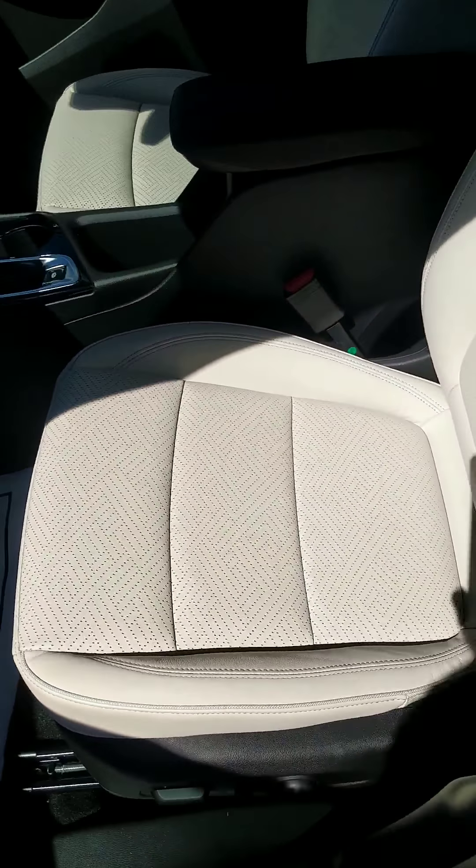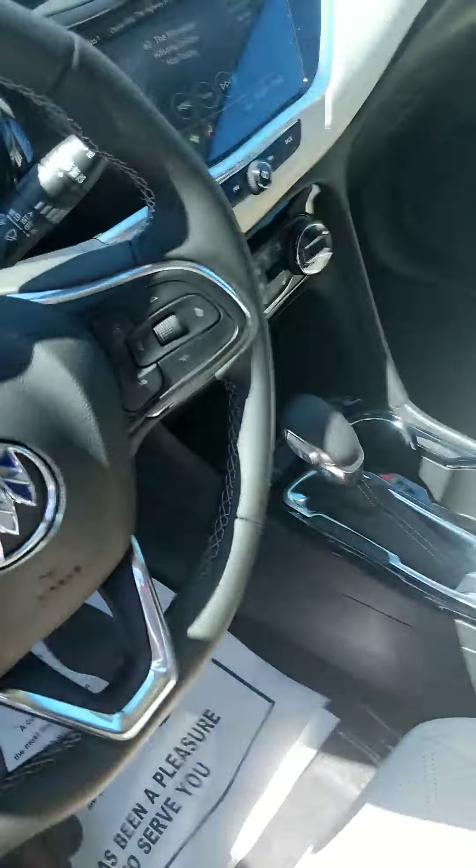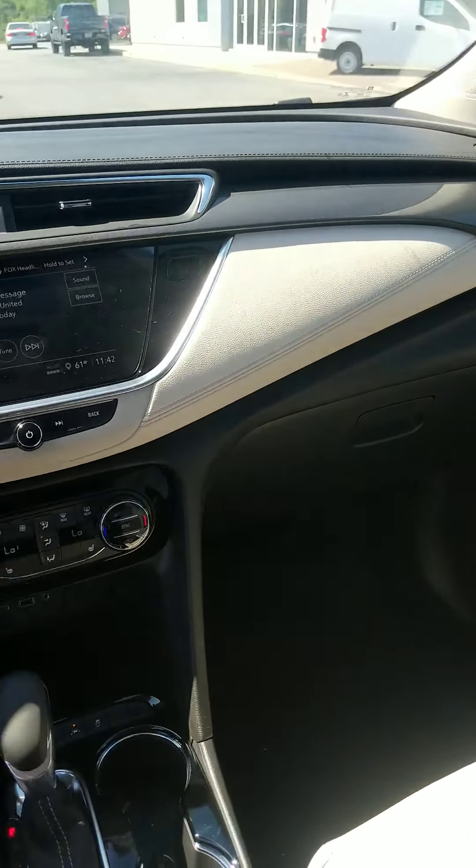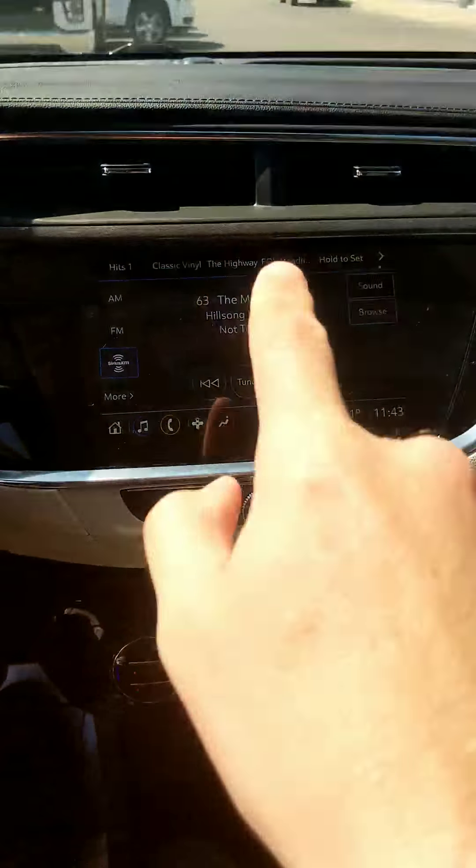You've got a beige leather interior, beautiful dashboard, and infotainment center area here.